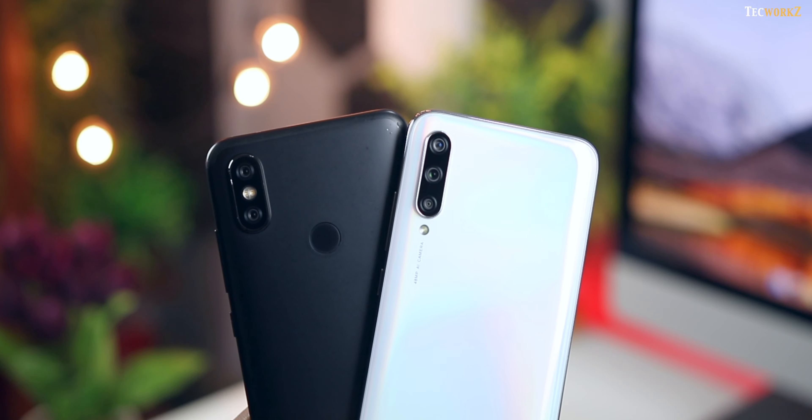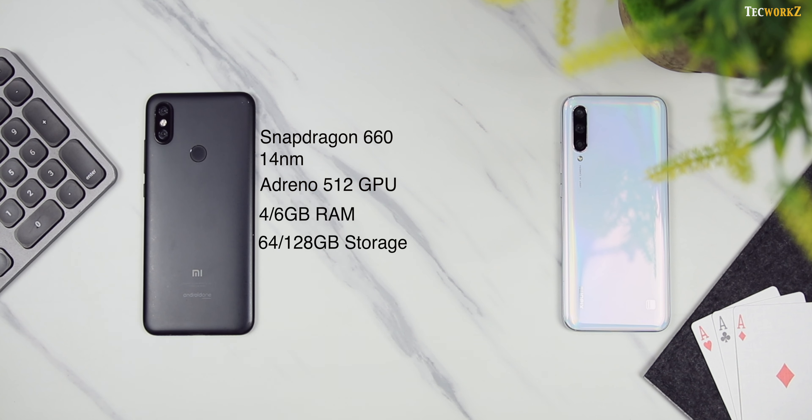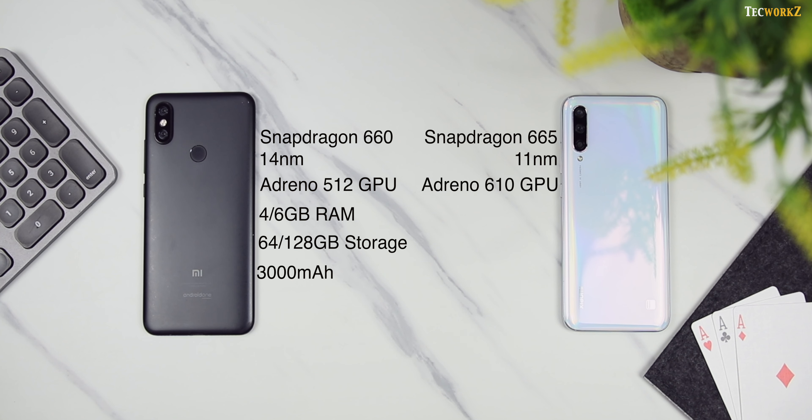Let us now look at what is different on the inside. The Mi A2 came with a Snapdragon 660 processor built on 14nm architecture, coupled with an Adreno 512 GPU, 4 or 6GB of RAM, and 64 or 128GB of internal storage respectively. It packed a mere 3000mAh battery, which just wasn't enough to power the phone for an entire day. Mi A3 now comes with the Snapdragon 665 processor built on the more efficient 11nm architecture, coupled with an Adreno 610 GPU, 4 or 6GB of RAM, and 64 or 128GB of storage. It packs a much larger 4030mAh battery which, along with the more efficient processor, gives you more than a day's worth of power even for heavy users.